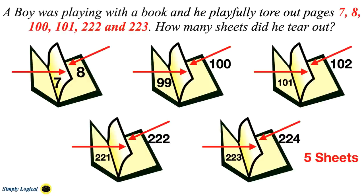To conclude, 5 sheets were torn bearing pages 7, 8, 99, 100, 101, 102, 221, 222, 223, and 224. While many people think the answer is 6 (wrong), some think it's 3, assuming 7–8, 100–101, and 222–223 are each the same page. However, because a page has the odd number on one side and the even number on the back, 100 and 101 cannot be on the same page, nor can 222 and 223. Only 7 and 8 are actually on the same page — so the answer is 5. If asked how many pages were torn out, the answer is 10, since each sheet has 2 pages.